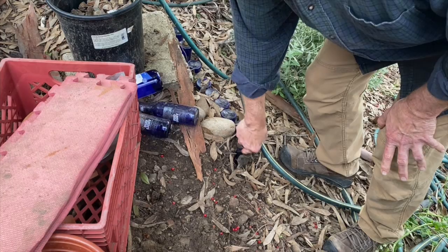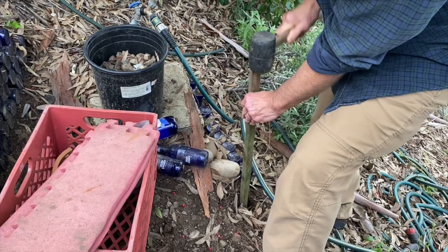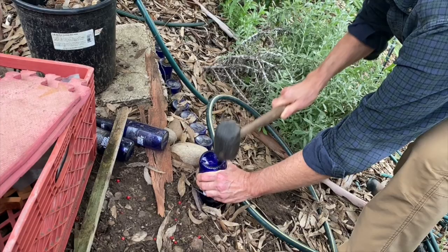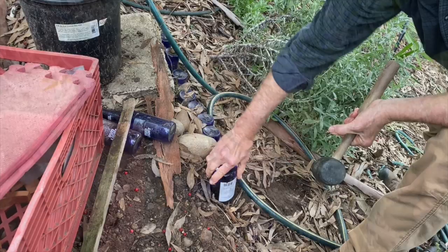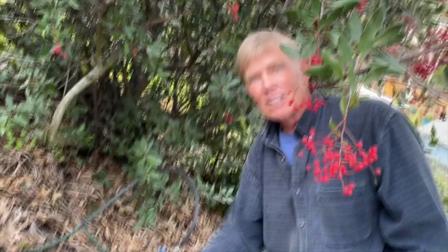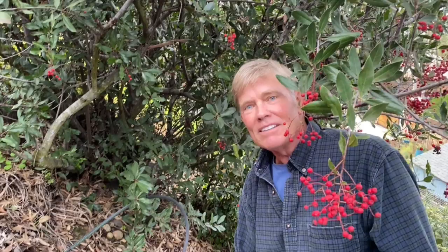Jim demonstrates live bottle installation: using a hand spade to probe for rocks first, then sideswinging the bottle into place. He notes he doesn't have gloves or glasses on, which you should wear. Dirt will be brought in to level the surface, and the mosaic will continue from the existing section. The next design planned for the mosaic is a fractal — specifically a curved fern frond in the act of opening.